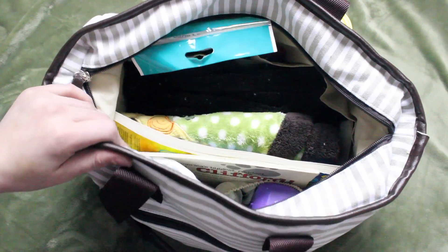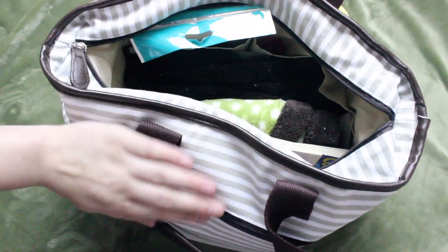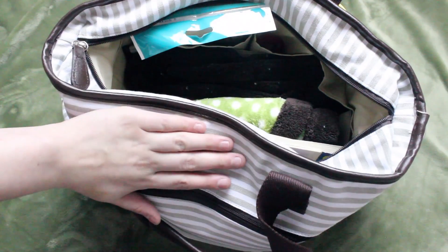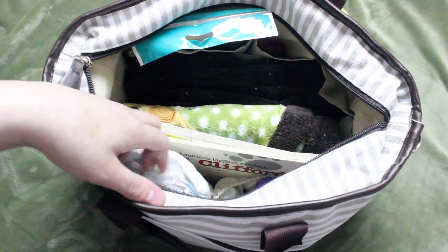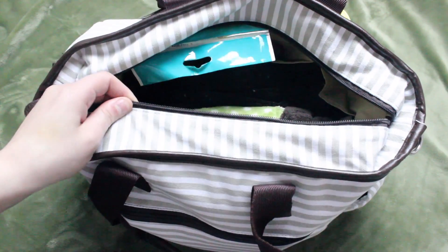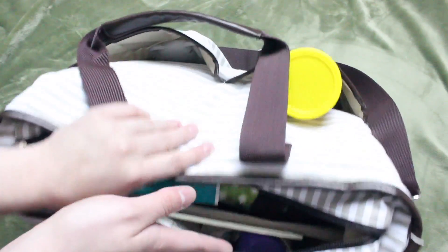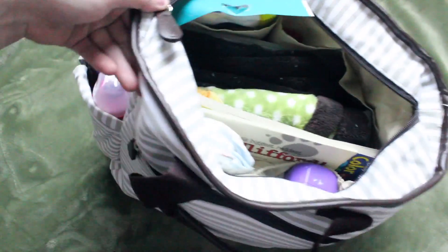This bag just came from Amazon and it is by the brand Hyblum. On the outside, it is just canvas and it is a really high quality canvas, not the cheap stuff. And then on the inside, it has the nylon, and this is just their weekender tote. As you guys can see, I can fit a ton of stuff in here, and there are also outside pockets, which is what I am going to be starting with.